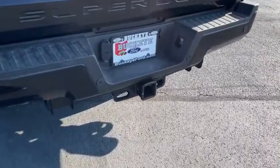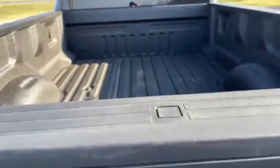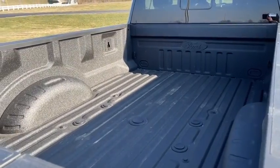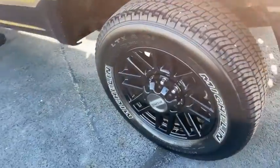Remote vehicle start, power steering, four-wheel disc brakes, voice-activated navigation system, universal garage door opener, power windows, bed liner, fog lamps, security system, electronic stability control, rear window defroster.